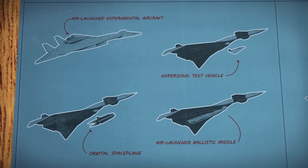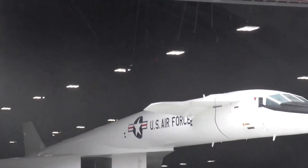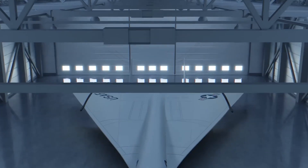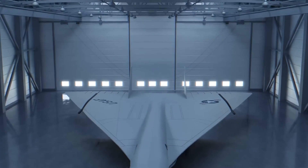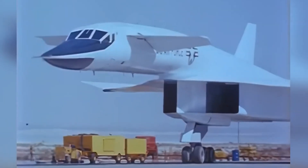During these tests, engineers gained invaluable insights into how airframes and materials behaved under the extreme conditions of sustained high-speed flight. The research conducted with the XB-70A didn't just impact the aircraft itself.